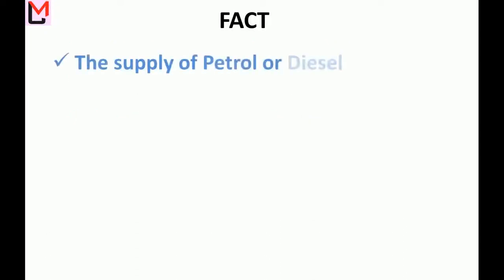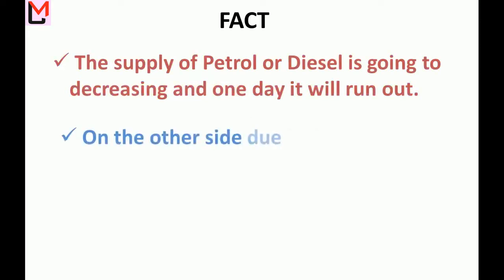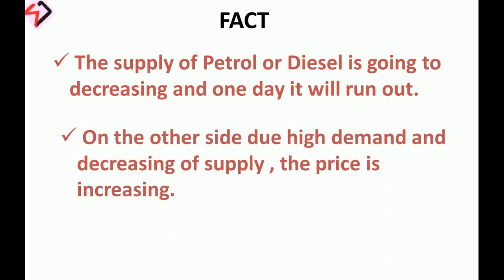The supply of petrol and diesel is decreasing, and one day it will run out. Due to high demand and decreasing supply, the price is increasing, making fuel-based vehicles increasingly expensive over time.